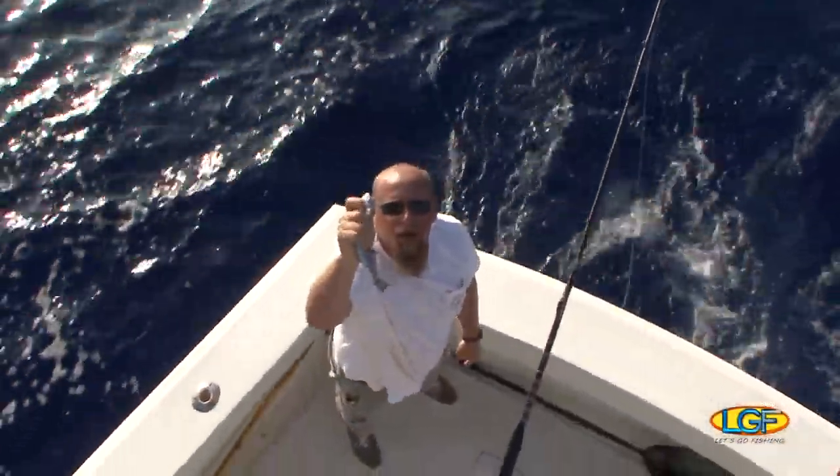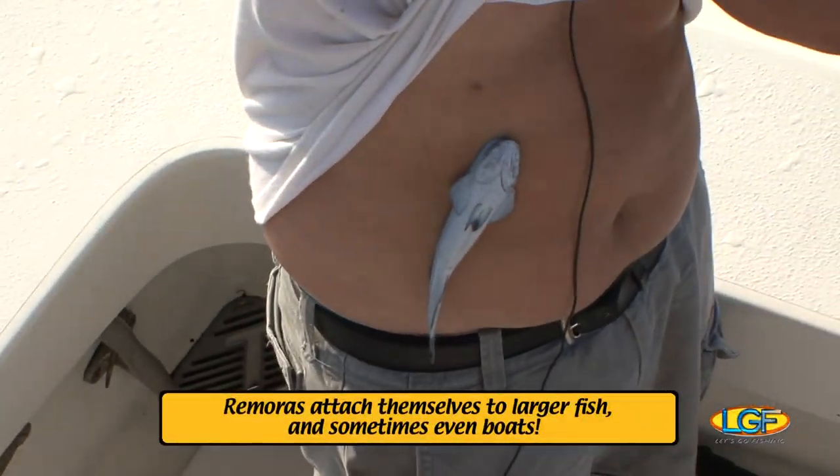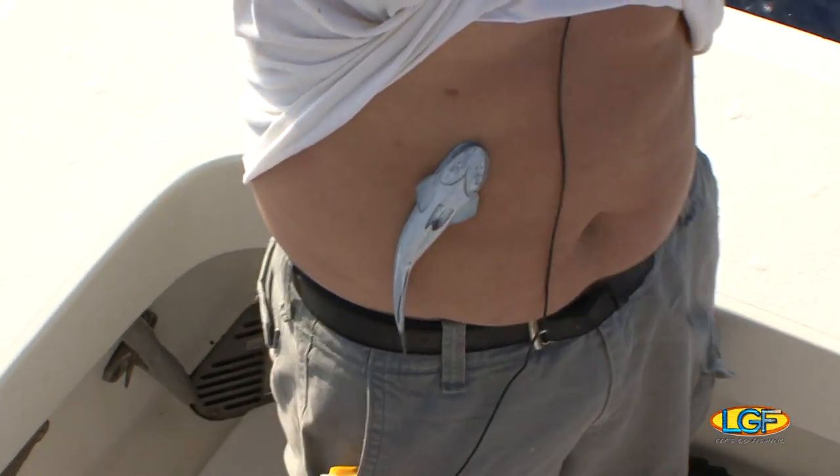Let me show you what this remora can do. See these guys? They're stuck to the fish — they hold on until they get a free meal.